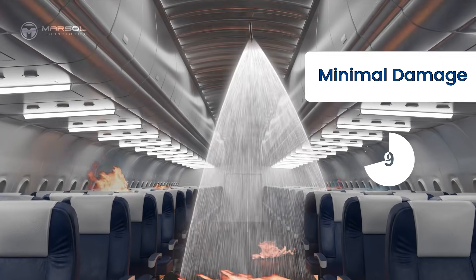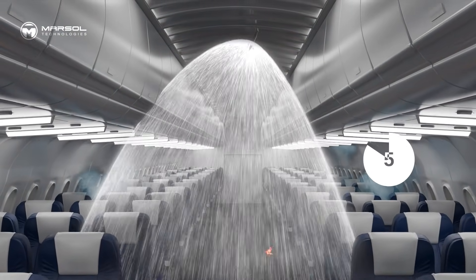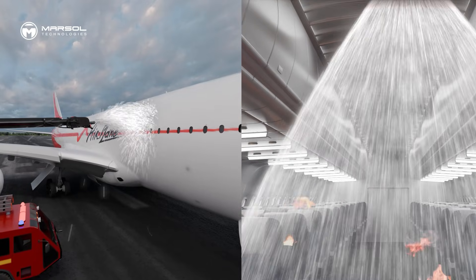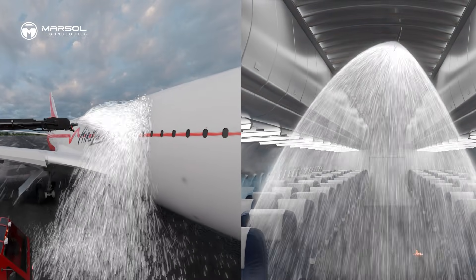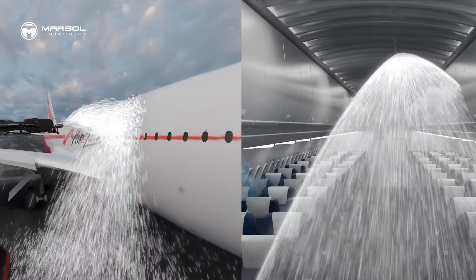Inside, it deploys a fine mist of micron-sized droplets. Field trials show interior fire knockdown times were cut in half. Compared to standard roof turrets, penetrating nozzles used less water, achieved faster suppression, and significantly improved safety by eliminating the need for early interior entry.